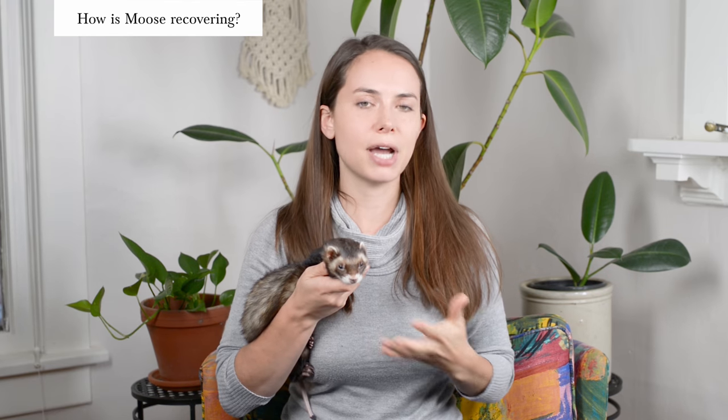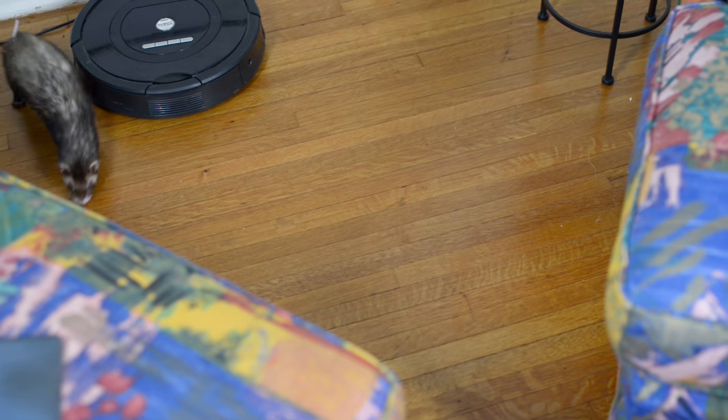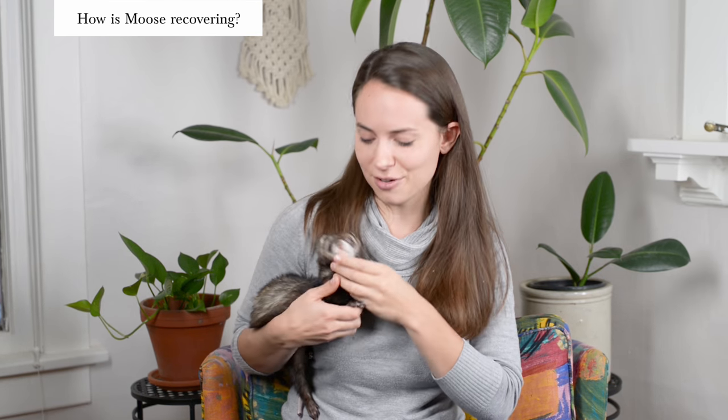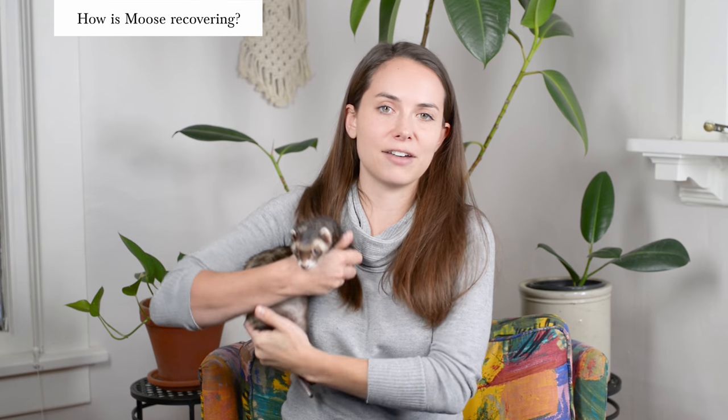Our vet also gave us a pain medication called Metacam that Moose was to have every 24 hours for the next four or five days. Pretty much after 24 hours had passed, Moose was totally back to his normal self — and he actually seemed like he had more energy than before. He used to have to drag around this big old tail, which I think bogged him down. But now with that tail gone, he runs around with his tail up. As somebody else had said about their ferret's chordoma removal: our ferret has a new lease on life. Moose seems more energetic now that he doesn't have that big chordoma weighing him down.